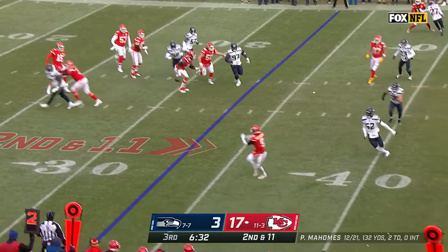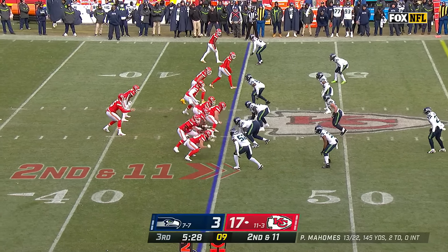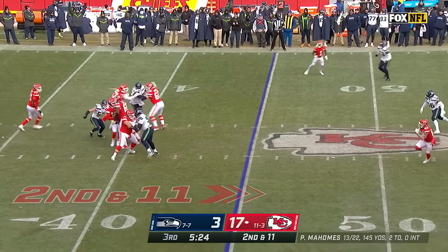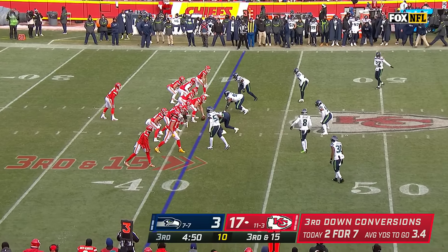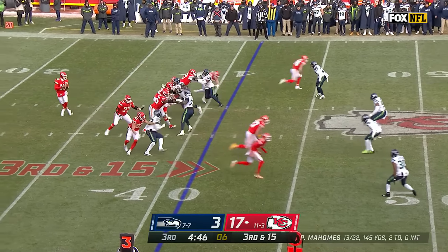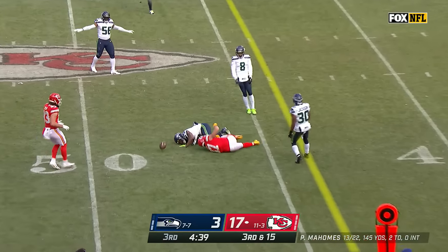Mahomes, Smith-Schuster and JuJu up the sidelines. Pressure up the middle from Barton, Mahomes had to step away from that and down he goes — Daryl Taylor will get the sack. Pac-12 champion Utah Utes. Third and 15, Mahomes pressured again, Mahomes able to break free from initial pressure and it's incomplete.